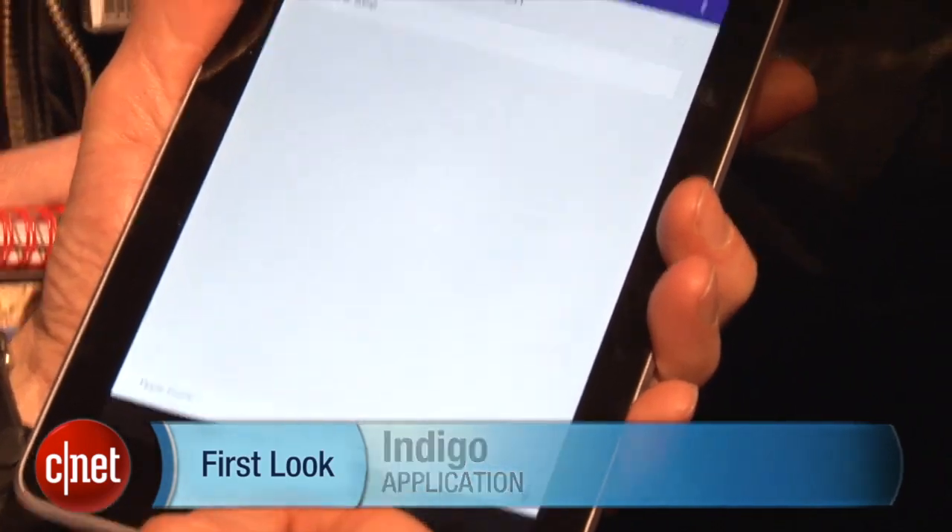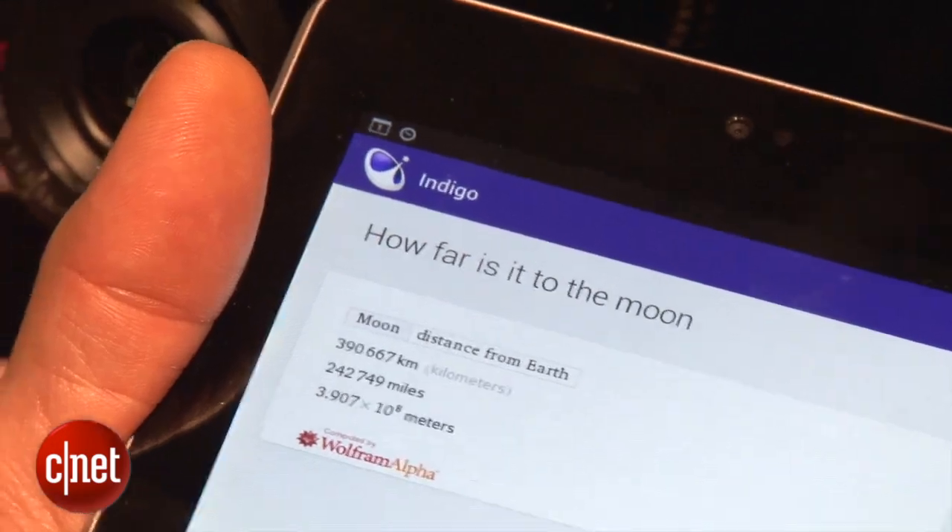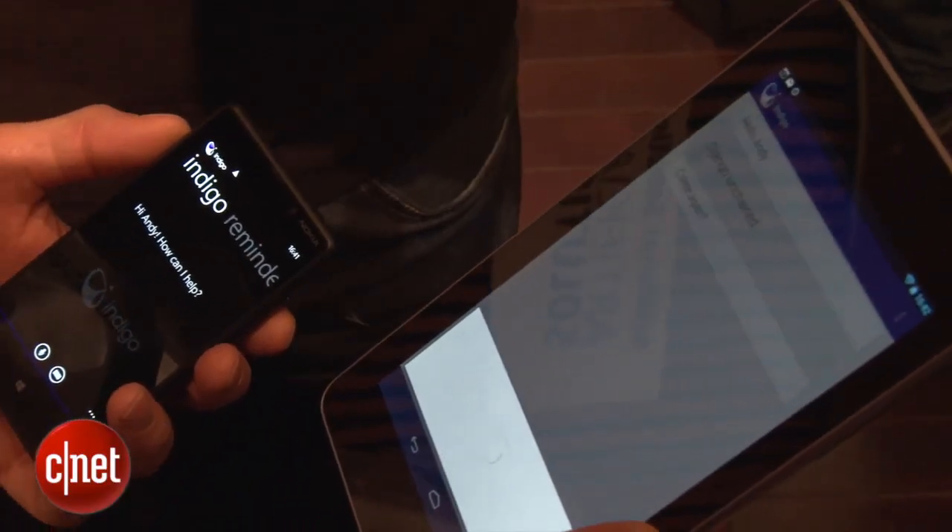Right now I'm looking at Indigo from Artificial Solutions. It's a personal voice assistant similar to Siri or Google Now, but the difference here is it works across different OSes — that means Android, Windows 8, and soon iOS.